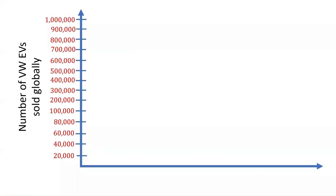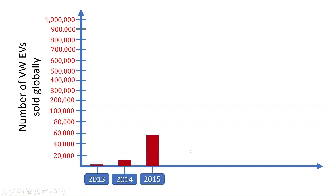The number of Volkswagen all-electric vehicles sold and delivered globally has increased exponentially, from 1,767 cars produced in 2013, to 12,762 cars delivered in 2014, 59,485 cars delivered in 2015, and about 63,383 cars delivered in 2016.